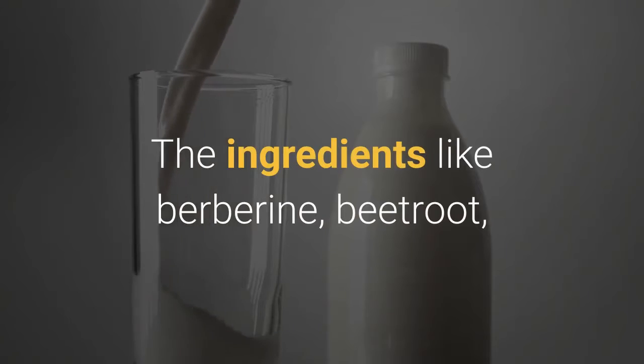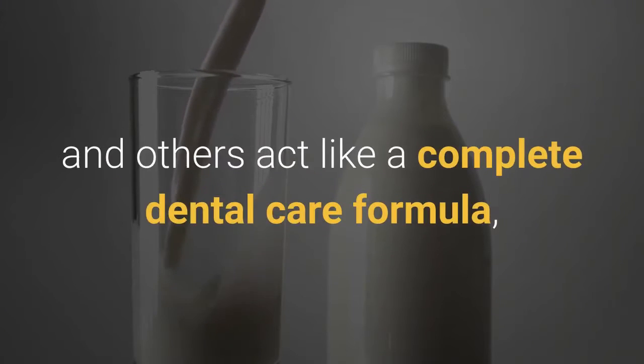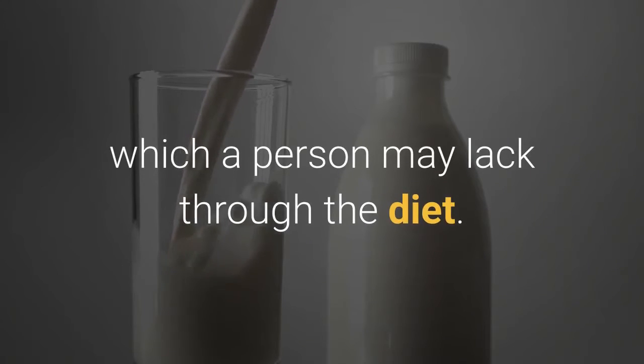The ingredients like berberine, beetroot, red raspberry, artichoke, alfalfa, milk thistle, and others act like a complete dental care formula, which a person may lack through the diet.